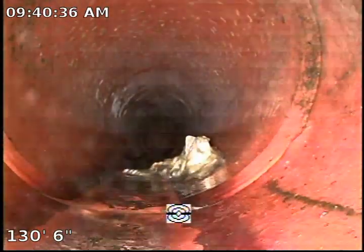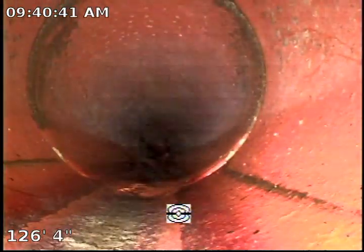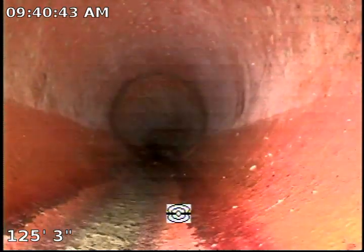We do have the cast iron portion of the piping, which is extremely old and has major buildup that is holding up a lot of solid waste.